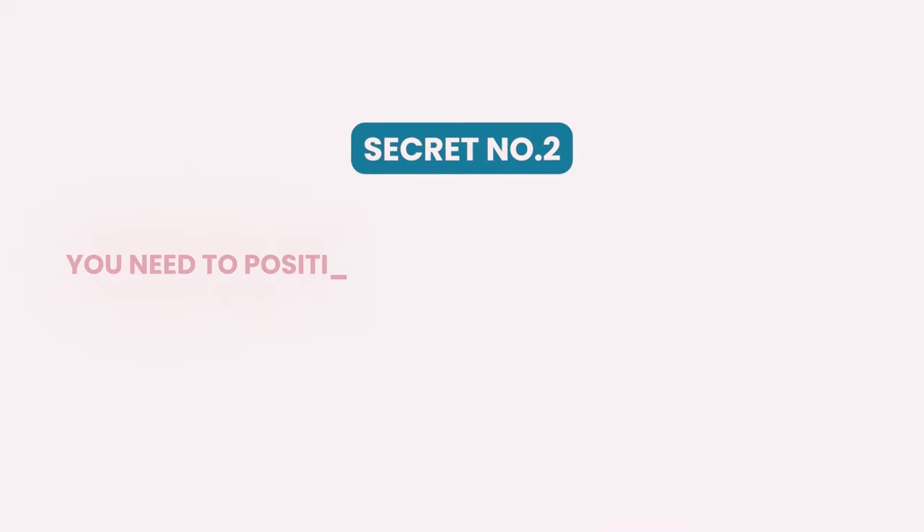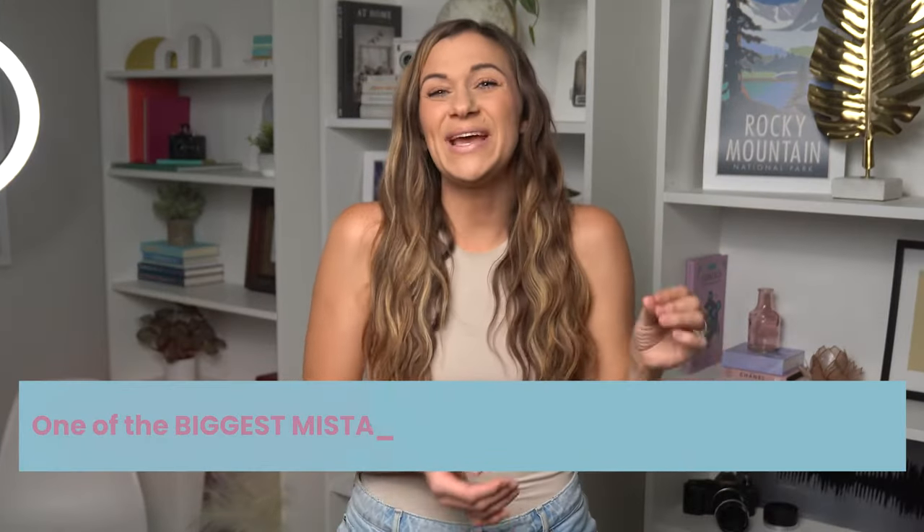Secret number two: you need to position yourself far enough away from the camera so that people cannot see your eyes moving. This is one of the biggest mistakes I see when business owners are filming their videos with a prompter.